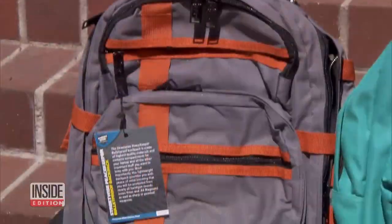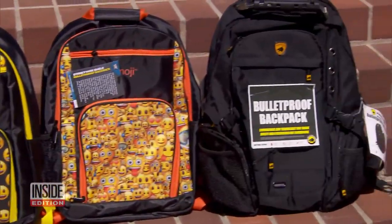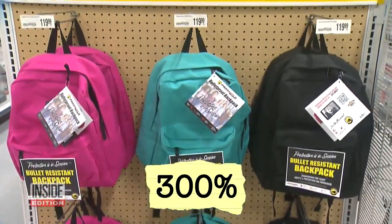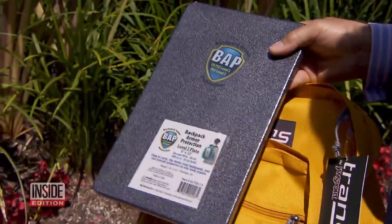They look like regular backpacks with bright colors and cheerful graphics, but these backpacks are bulletproof. In the wake of the nearly 22 school shootings this year alone, sales have soared nearly 300%. The backpacks have special ballistic panels sewn into the padding, while others have removable bulletproof inserts.